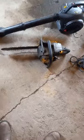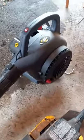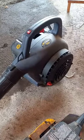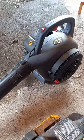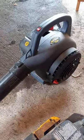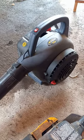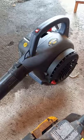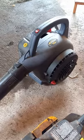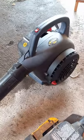The chainsaw and the leaf blower — the leaf blower I'm going to try to get running. I know it's got a few little issues. I'm going to fix it and resell. I got like five bucks in it, so if I can get it running, turn around and sell it for 30, 40 bucks, I made a pretty good little profit.